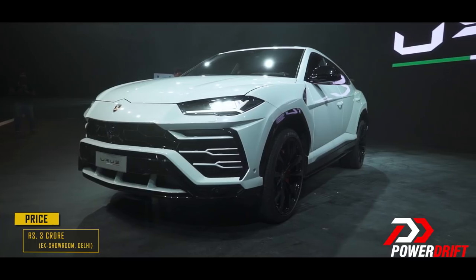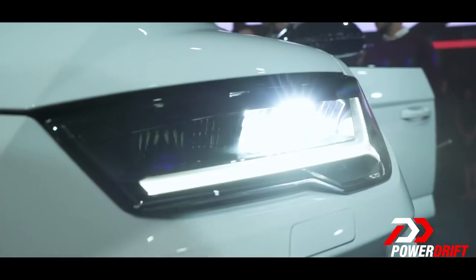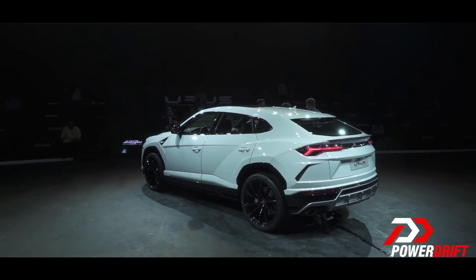The Lamborghini Urus has been unveiled in India at a price of 3 crore rupees ex-showroom New Delhi. But even if you have the money for one, you can't own one till 2019 — this is a car that hasn't even started production yet and it's already been sold out. Thank you so much for watching. Let us know what you thought about the Urus in the comments below.